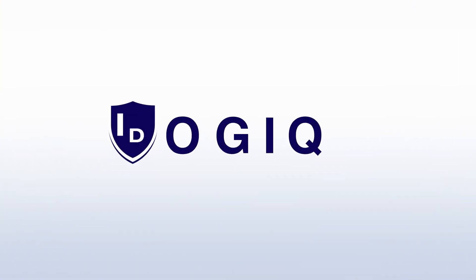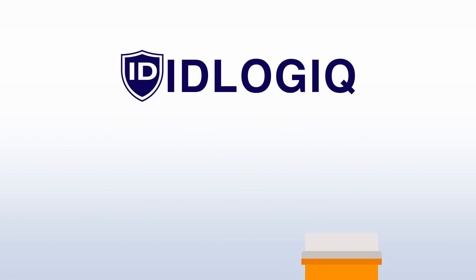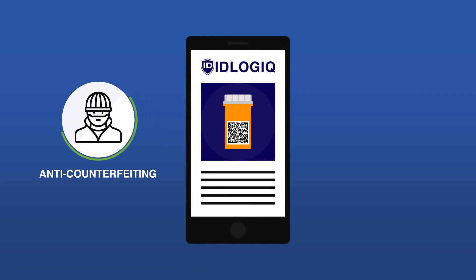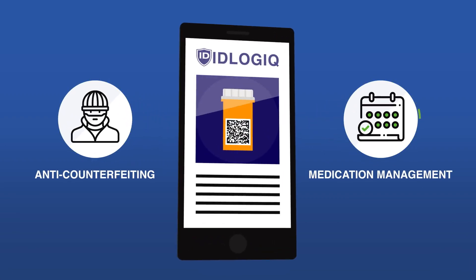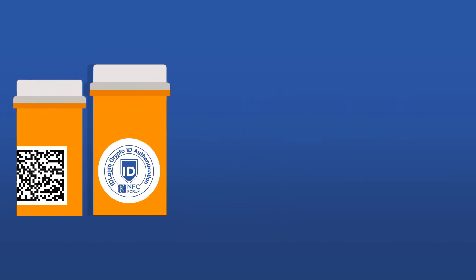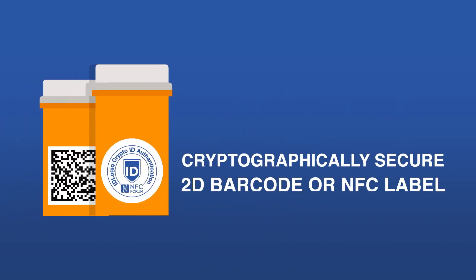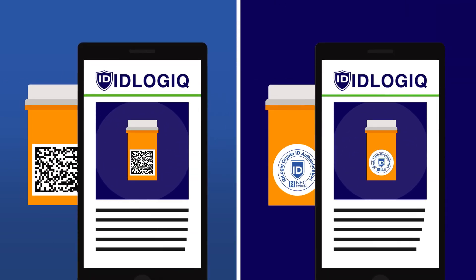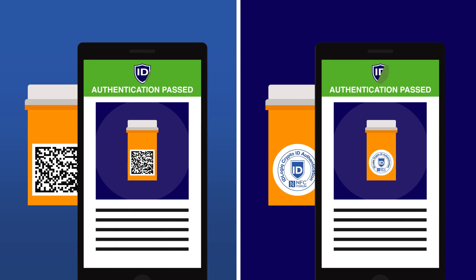To solve these problems, IDLogic's disruptive innovation offers a turnkey solution that leverages existing GS1 standards. IDLogic integrates anti-counterfeiting and medication management in one easy-to-use IDLogic app. With our state-of-the-art, cryptographically secure 2D barcode or NFC labels, everyone can scan their product labels with their smartphone to proactively validate authenticity.